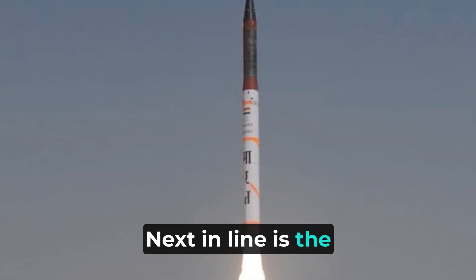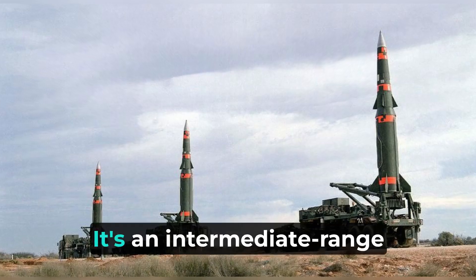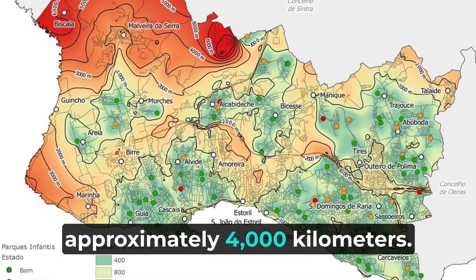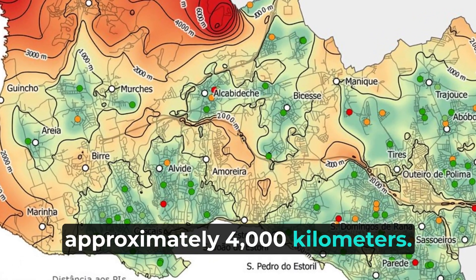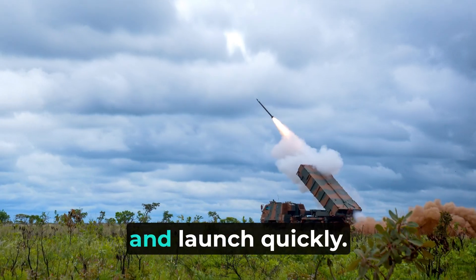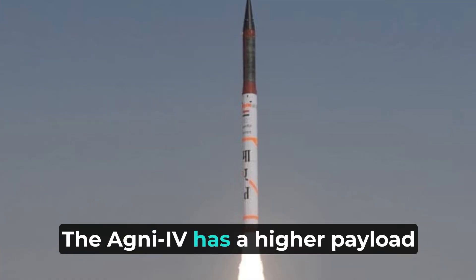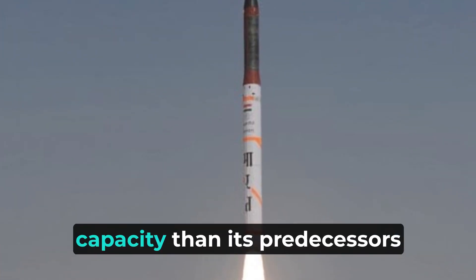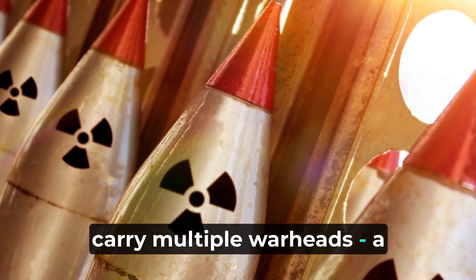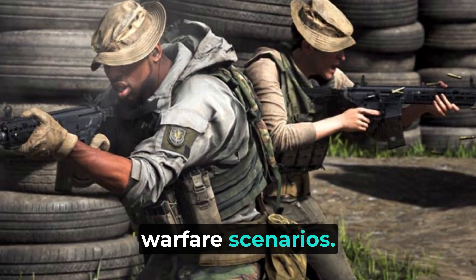Next in line is the Agni-IV missile. It's an intermediate-range ballistic missile that can strike targets at a distance of approximately 4,000 kilometers. This missile is designed to be mobile, making it easier to transport and launch quickly. The Agni-IV has a higher payload capacity than its predecessors and possesses the capability to carry multiple warheads — a significant advantage in modern warfare scenarios.